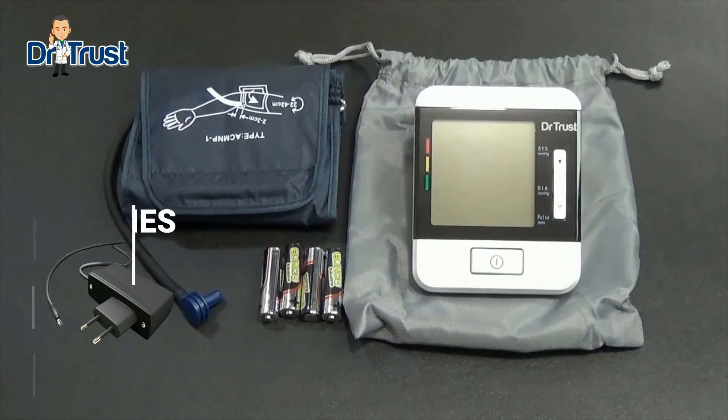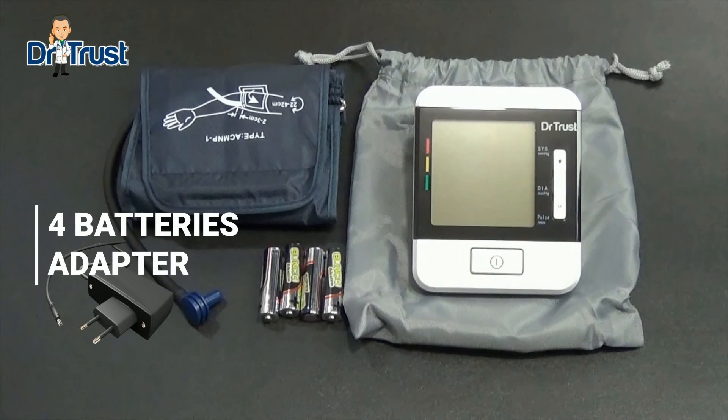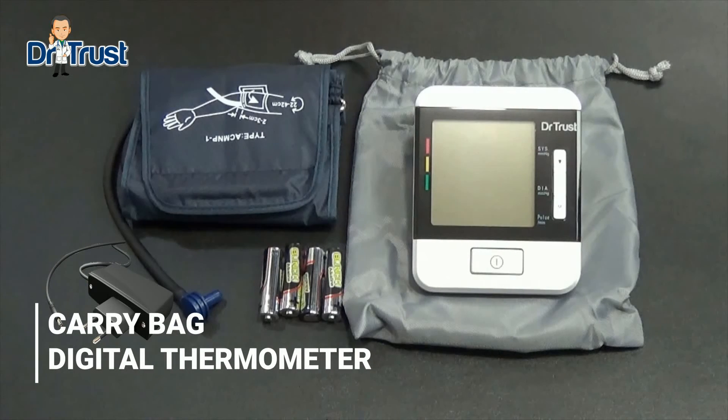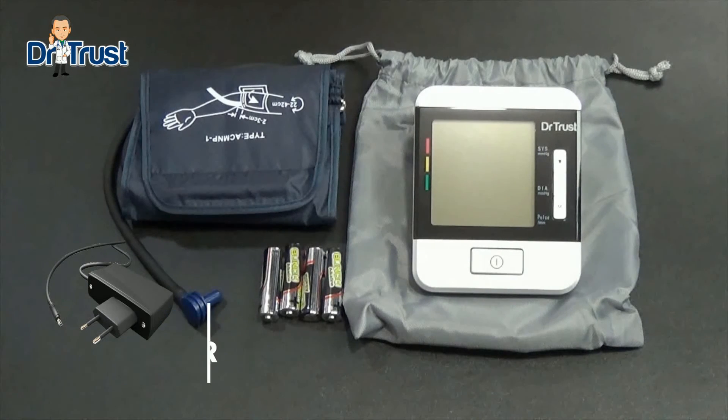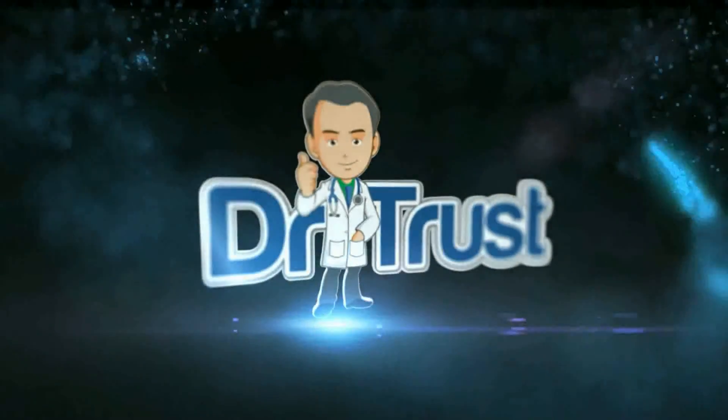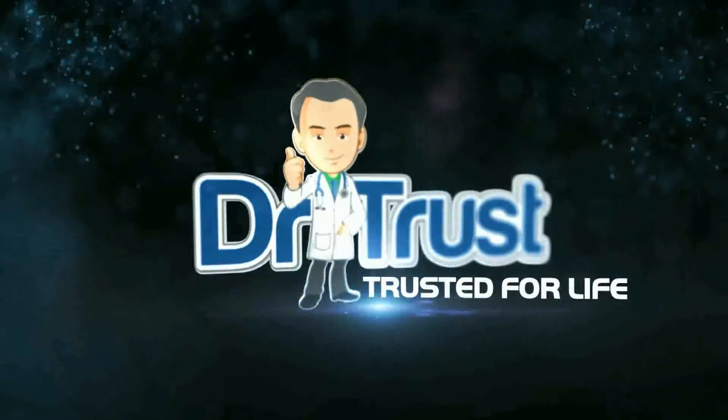The box contains a blood pressure monitor, four batteries, a power adapter, a carry bag, and you even get a digital thermometer free. The product comes with a one-year warranty in India, so you have nothing to worry about. So what are you waiting for? Go ahead and order the most advanced blood pressure monitor America has to offer. Dr. Trust — Trusted for life.